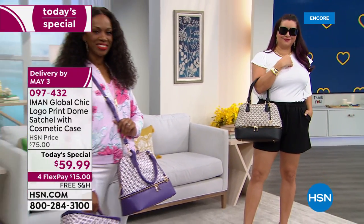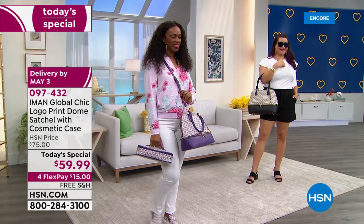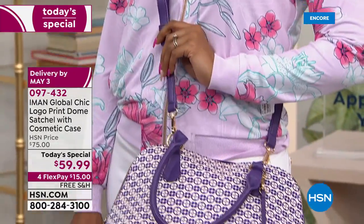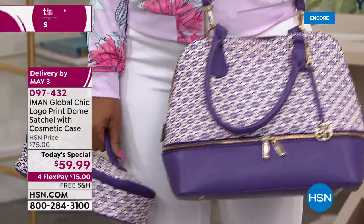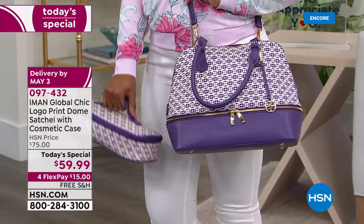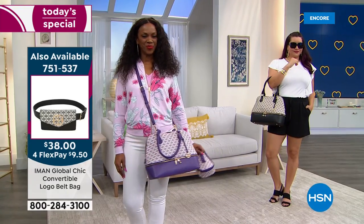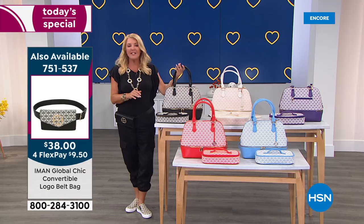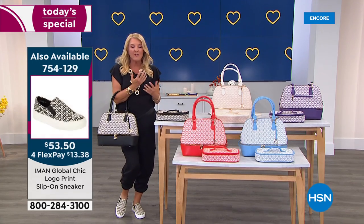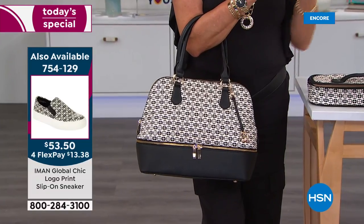No matter which color you choose, it's that perfect neutral you can wear with anything. It's not a print with lots of pinks and greens and yellows to figure out. You can wear each and every one of these bags with almost anything in your wardrobe. It's so much fun to have a bag that you feel good in, it holds all the stuff you want, and it's so beautifully constructed.